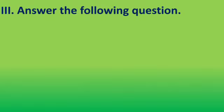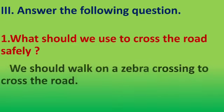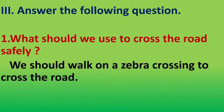Look at the third roman: Answer the following question. What should we use to cross the road safely? The answer is: we should walk on a zebra crossing to cross the road. Say once again — we should walk on a zebra crossing to cross the road. Okay, do you understand? Shall we go to next?